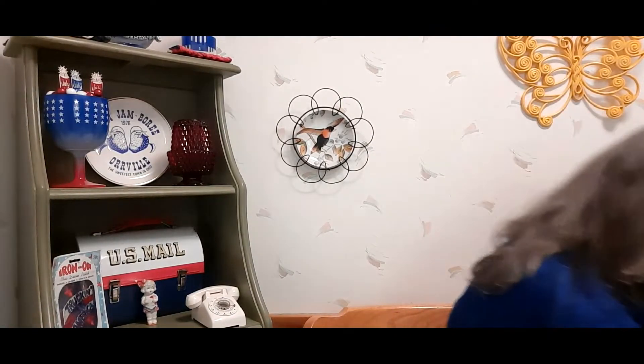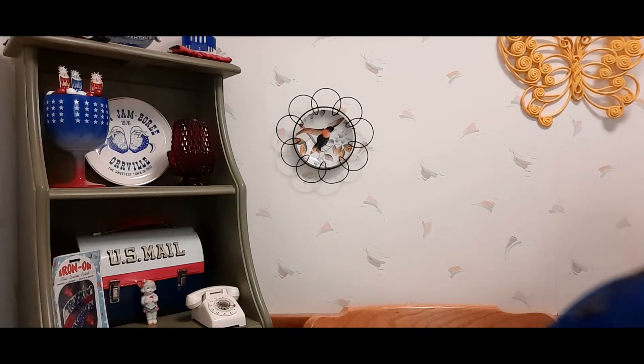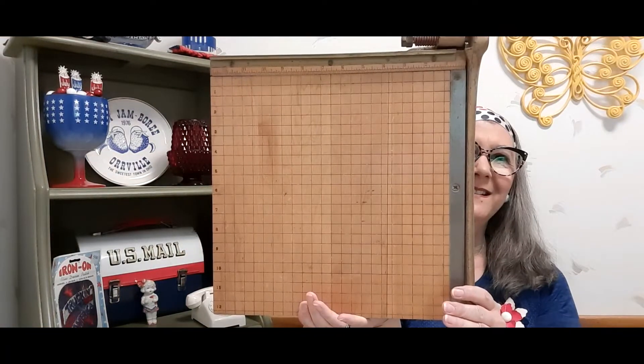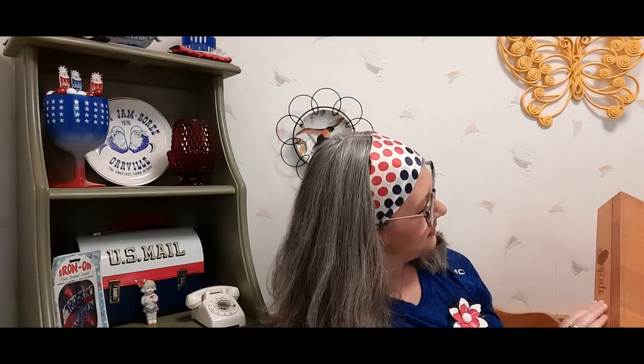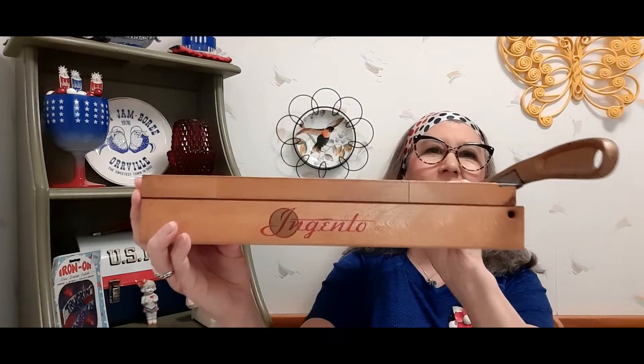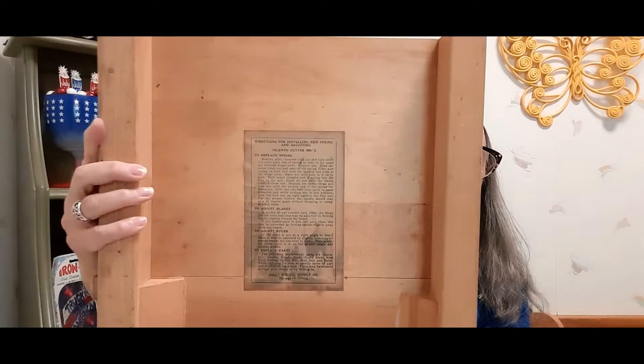Last but not least, I've always been attracted to vintage paper cutters and I got one! It says 'Ingento' on it — I think that's how you say it — and on the back it has instructions about replacing the spring and adjusting the blades.